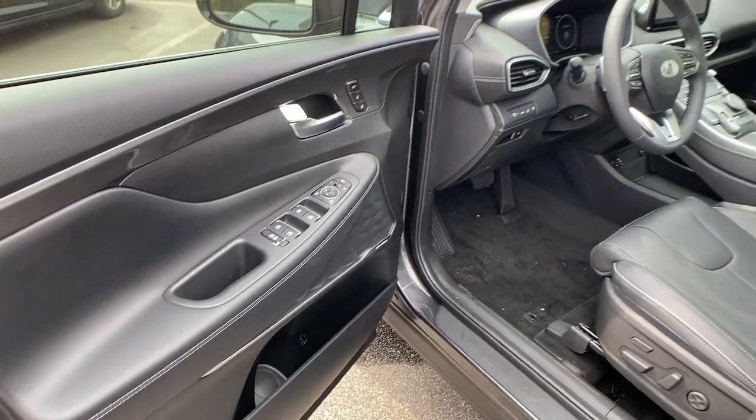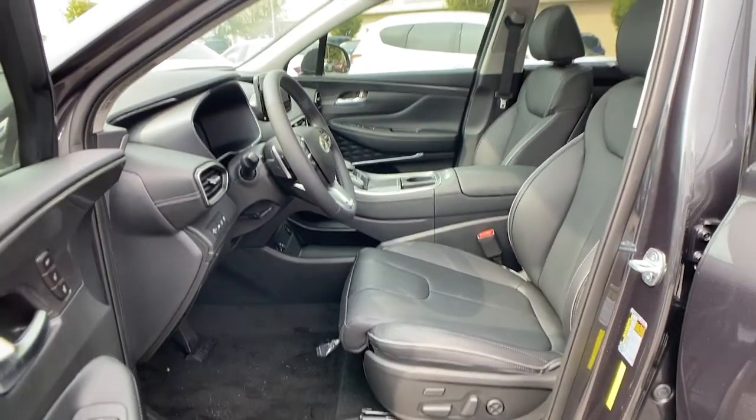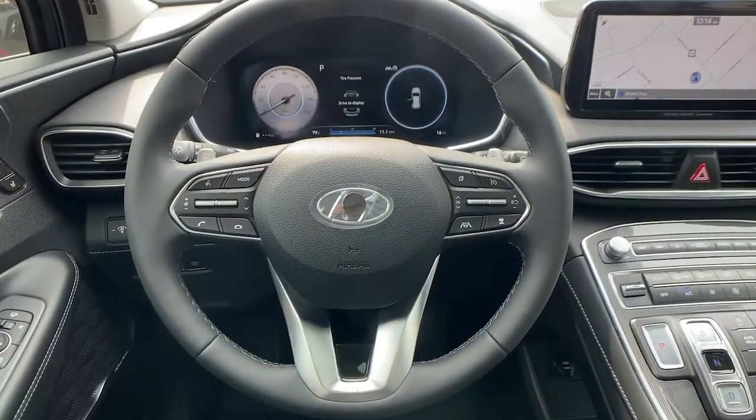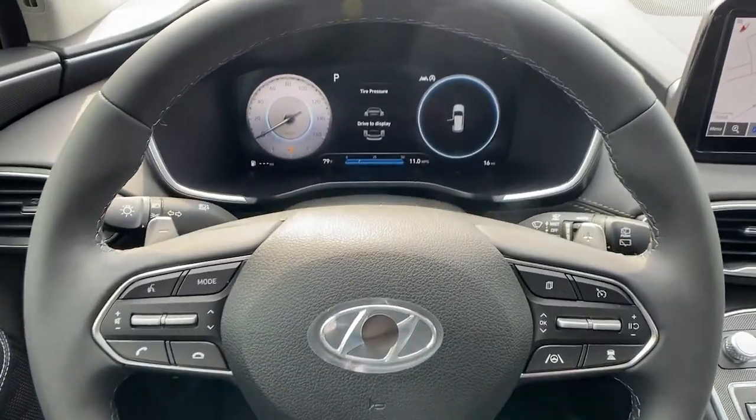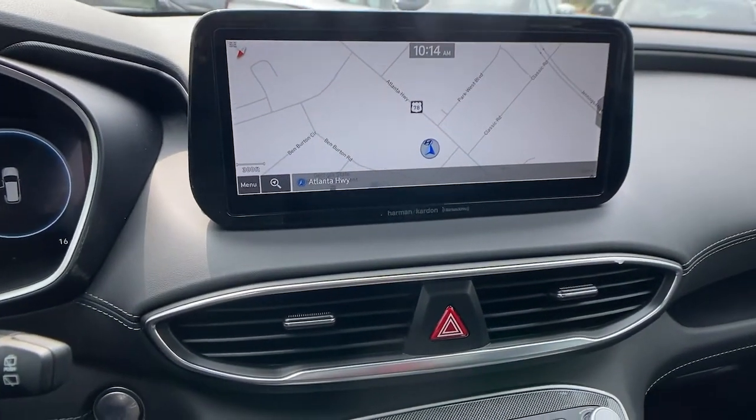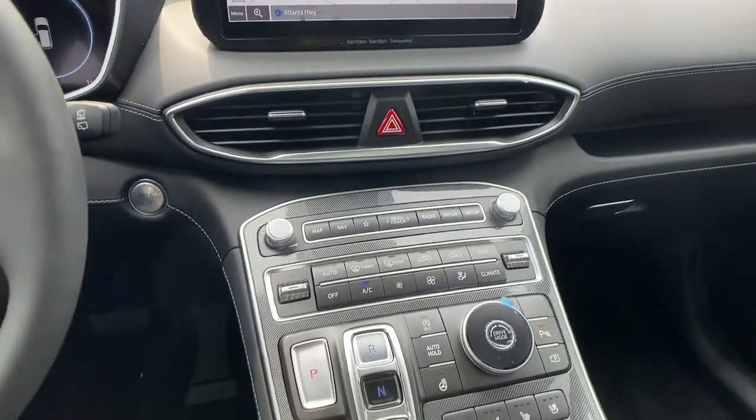Make getting from point A to point B a thing of beauty in this refined and capable Santa Fe. Come in for a fun and easy test drive. Our team will make it the best part of your day. Thank you.